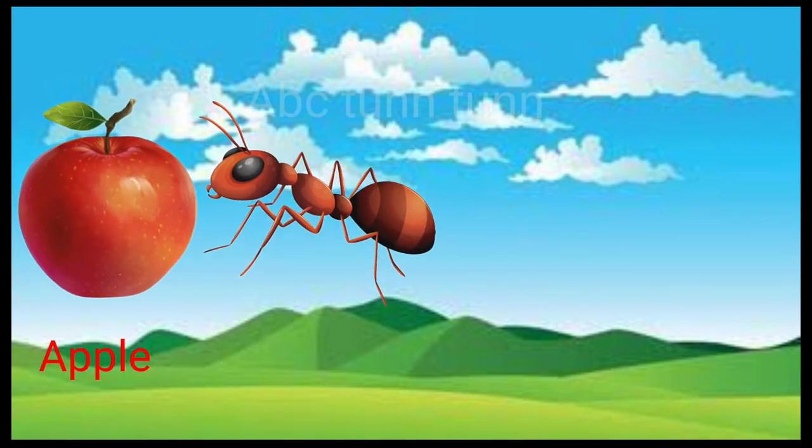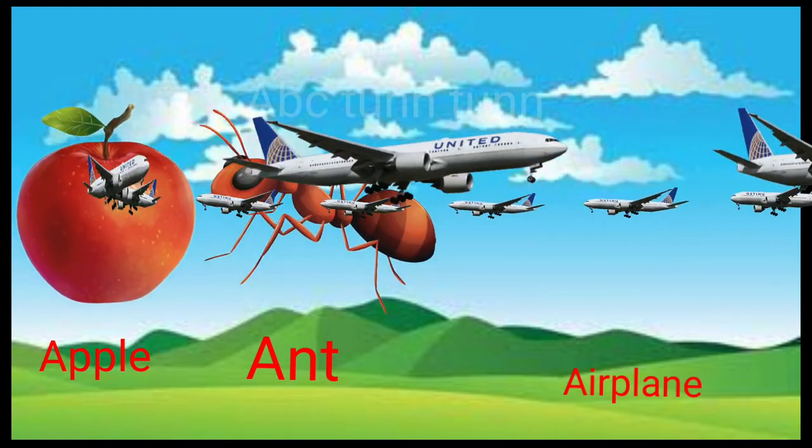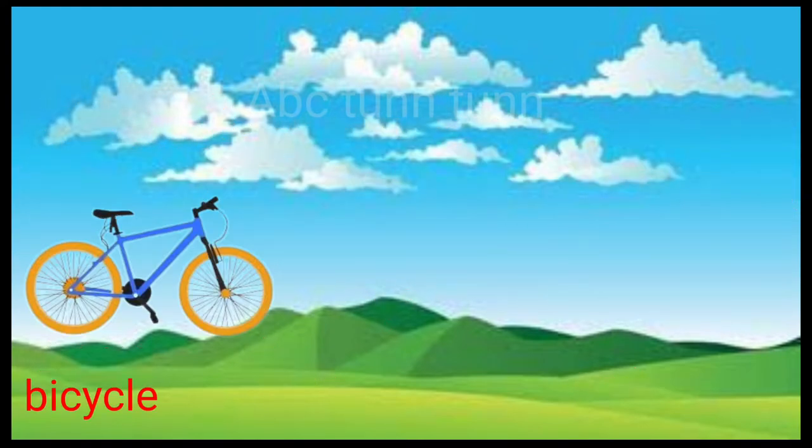A is for apple. A is for ant. A is for airplane. Ah, ah, ah.